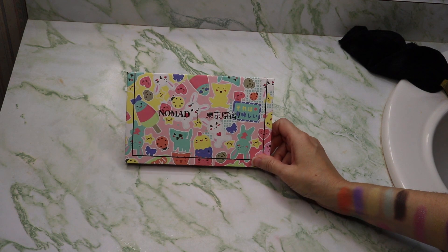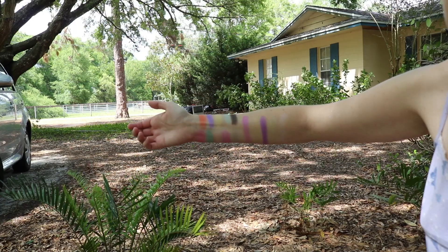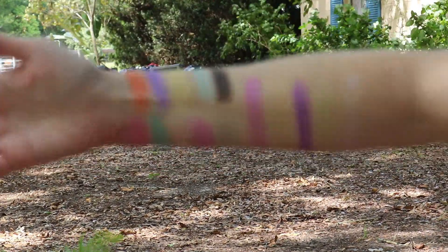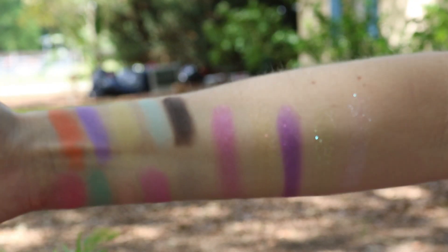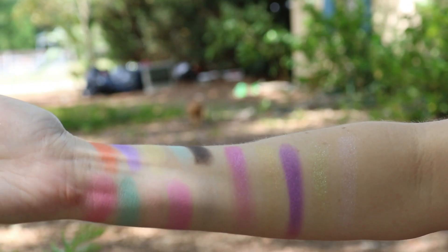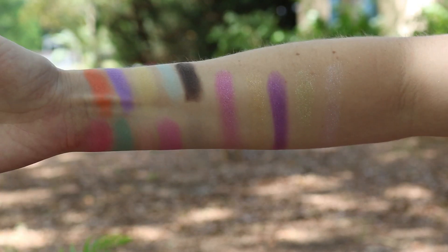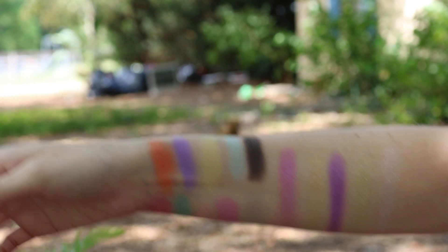Hopefully you guys like this swatch video. I will go do video outside since the air just came on. Alright, here we are outside in shaded cover so you can see what the swatches look like outside.